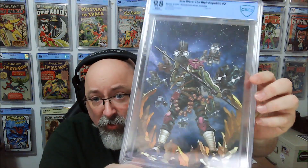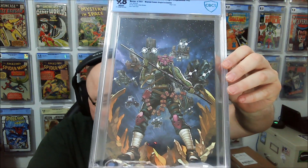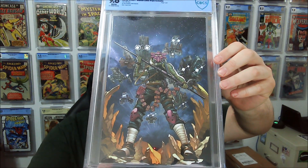So I sent off a bunch of Star Wars Virgin Variants, obviously. Here we have another Star Wars High Republic No. 2 — this is a retailer exclusive as well. This should be the Will Sliney Wanted Comics Virgin Variant. That one came back in a 9.8.